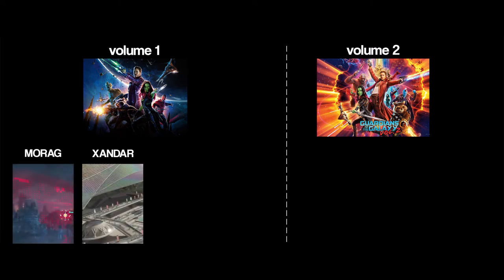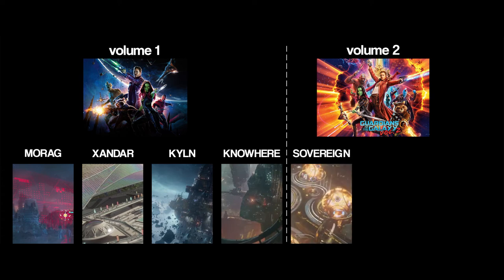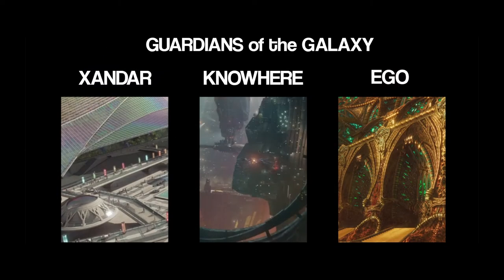The two movies take us on seven very different locations: Morag, the abandoned planet at the beginning of the first film; Xandar, the capital planet of the Nova Empire; the Kiln, a high-security prison in space; Nowhere, a shady mining colony; the Sovereign, a collective of planets; Contraxia, a frozen world; and Ego's planet. Each has their own traits and is easily recognizable, regardless of their screen time.